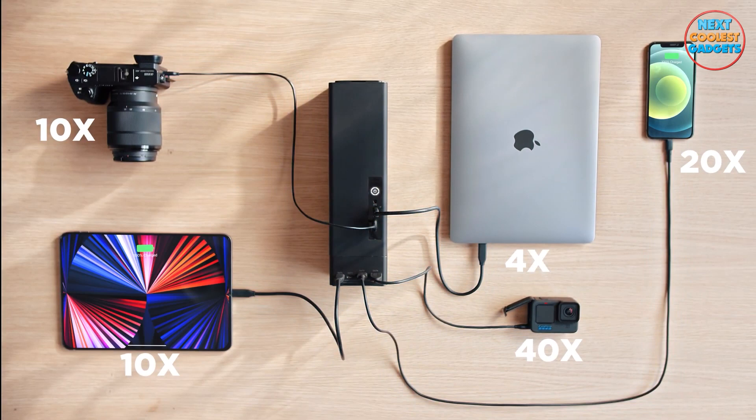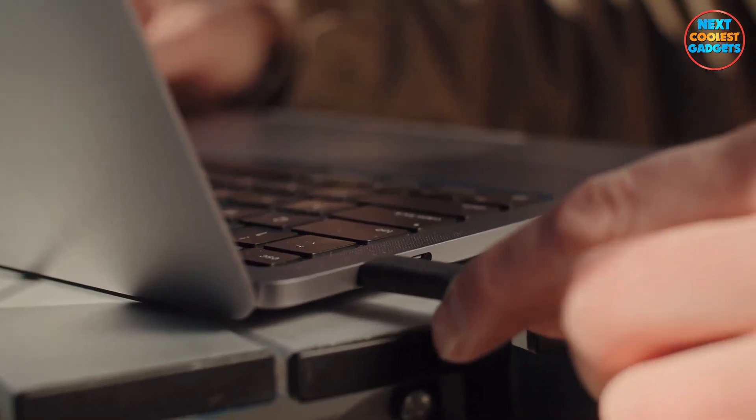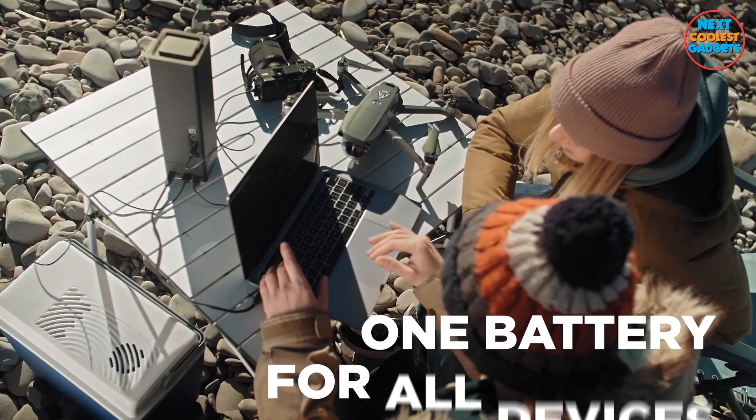With multiple USB ports, AC outlets, and even a solar panel option, you'll have the flexibility to charge your smartphones, tablets, cameras, and even power your small appliances.